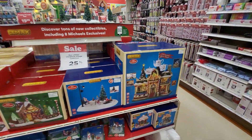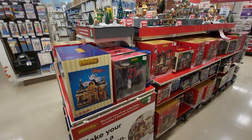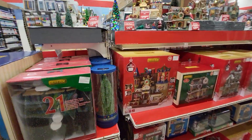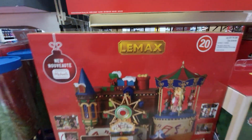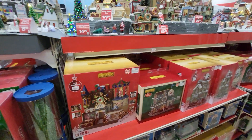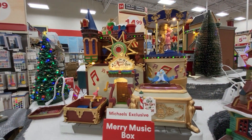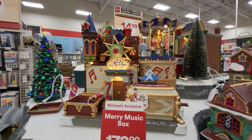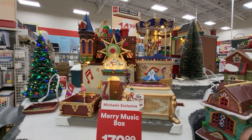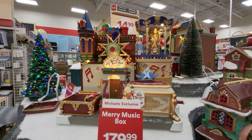I'm going to go ahead and show you guys some other stuff they have, but I'll just call this one the Lemax Christmas Village at Michael's. I'll be right back with a whole bunch of goodies that they have in the store. This is Sandy with Cartoons and Disney, and this is Michael's in Davenport, Florida. I'll be right back with you — thank you guys!